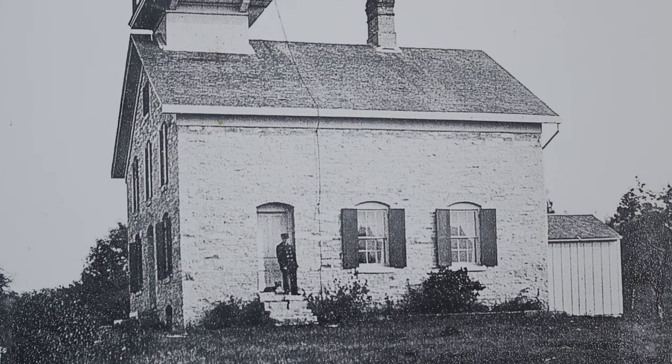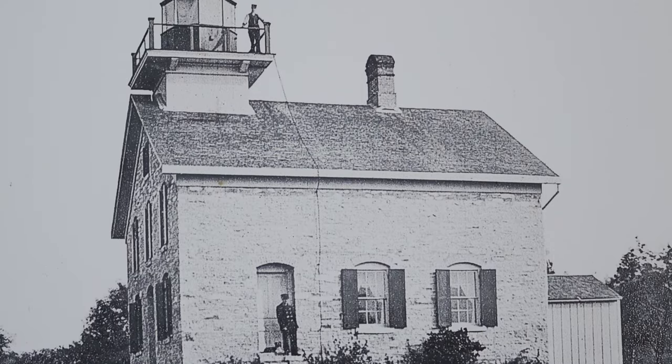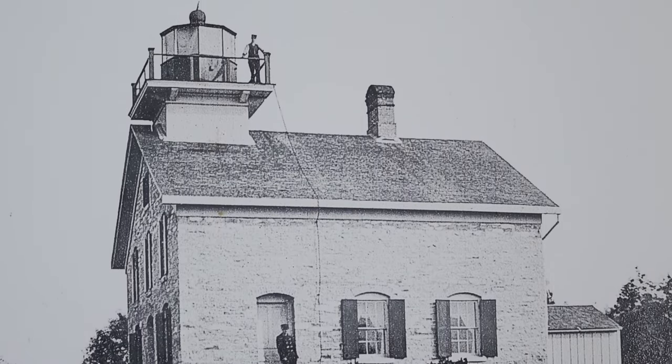Wisconsin was barely a territory when that first lighthouse was built. That building lasted about 20 years — the mortar mix was not as good as it could have been and it quickly fell apart. So in 1858 they built this one, which is just rock solid and in great shape more than 160 years old. With any luck it'll last another 160 years.